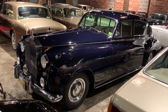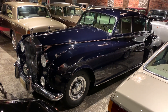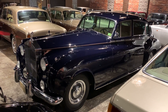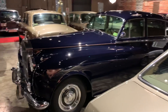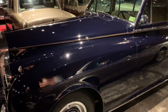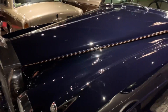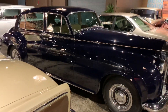Hello all, welcome back to the Park Ward Motors Museum. Today we're featuring a very special car — one of my favorites. This is a 1962 Rolls-Royce Silver Cloud 2 long wheelbase with division. The car is in absolutely superb condition in midnight blue. As a Silver Cloud 2 long wheelbase with division, it certainly stands on its own.